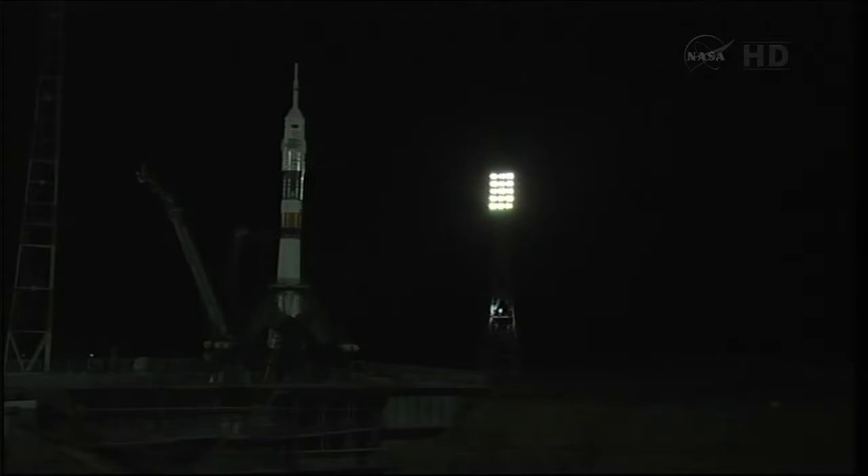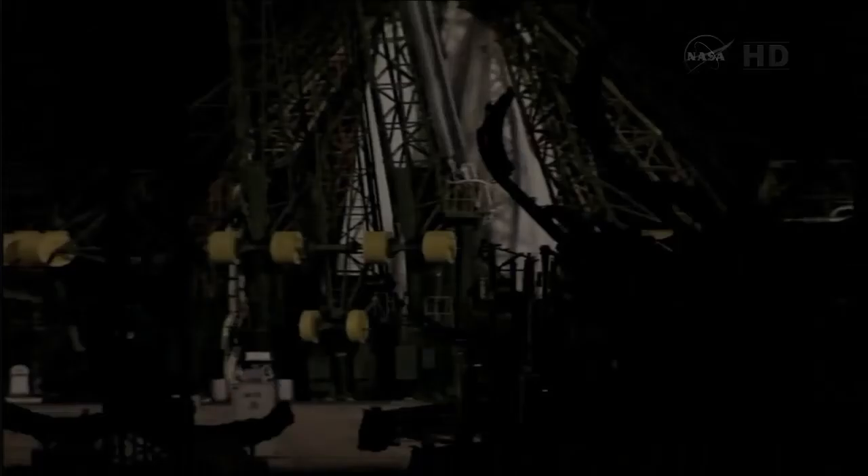T minus 15 seconds. The second umbilical tower is now separating. 10 seconds.